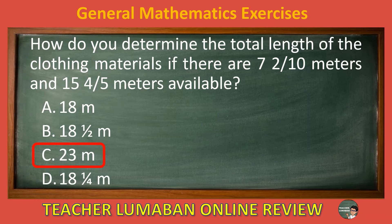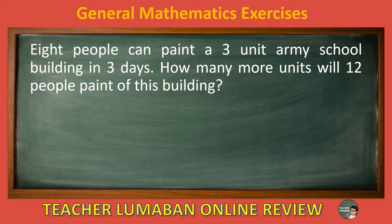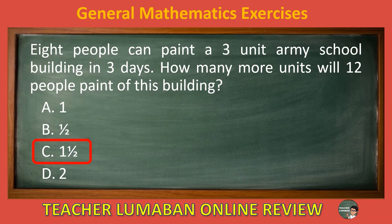The total length of clothing materials available is 23 meters. Eight people can paint a three-unit army school building in three days. How many more units will 12 people paint of this building? Letter A: 1. Letter B: 1 half. Letter C: 1 and 1 half. Letter D: 2. The correct answer is letter C, 1 and 1 half. The units that 12 people can paint is 1 and 1 half.